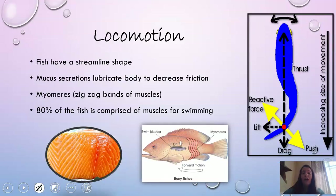In terms of locomotion, fish have a very streamlined shape and mucus secretions that lubricate their body to help them move through water more easily — that's why they're slippery when you try to take them off a hook. They also have myomeres, which are zigzag bands of muscle visible when you eat fish. About 80% of the fish's body consists of these swimming muscles. Fish swim by moving their tail back and forth in an oscillating motion.